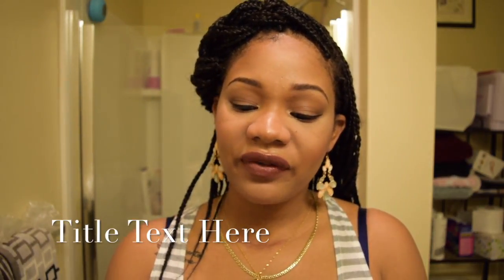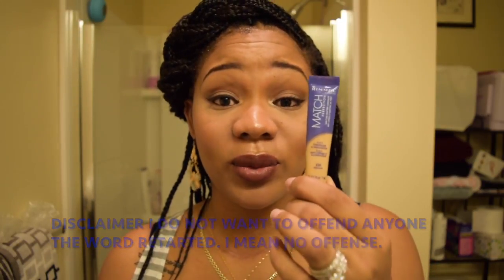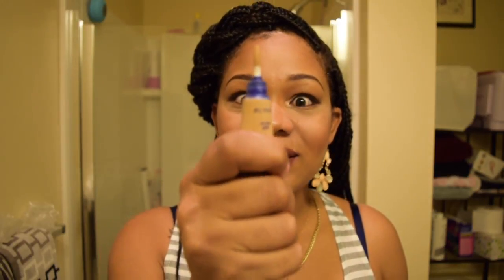The next product is the Rimmel Match Perfection in 430 Medium. I actually really, really like this concealer — it's awesome, it's got great coverage, it does what it's supposed to do. The problem is getting the product out of the tube. I'm squeezing for dear life and nothing is happening, and when it does come out it's so much product all at once — it's just a waste. The product itself is awesome, but I don't need to be lifting weights to get product out of my concealer. That's just ridiculous.